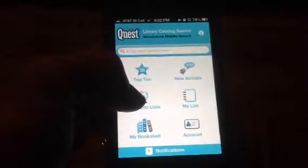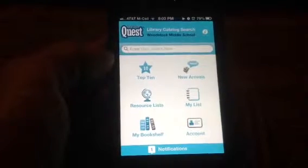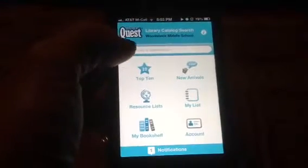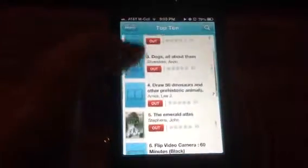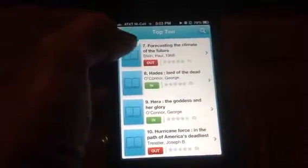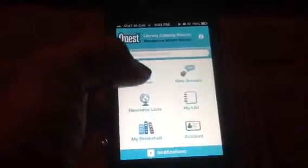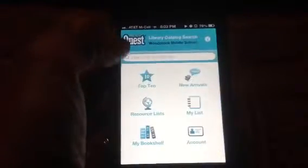You can see here that we've got a lot of applications that are very familiar to you if you've been on Destiny Quest. You've got the top 10, so you can see what are the top 10s that we've got in our library, especially the ones that have been recent. There's also a resource list and new arrivals, so you can see what's come in that's new. These are all new items that have come into the library.